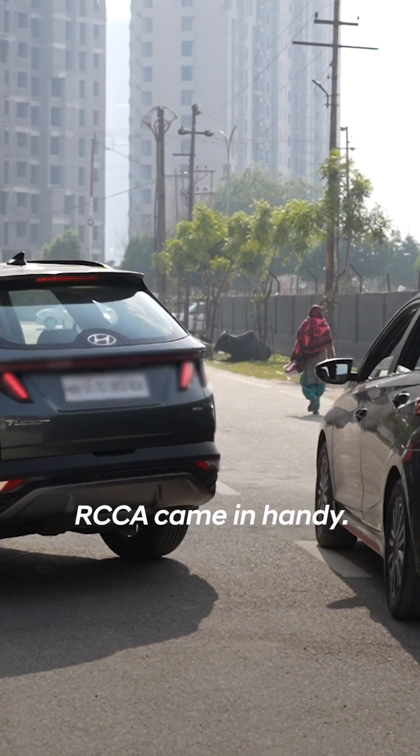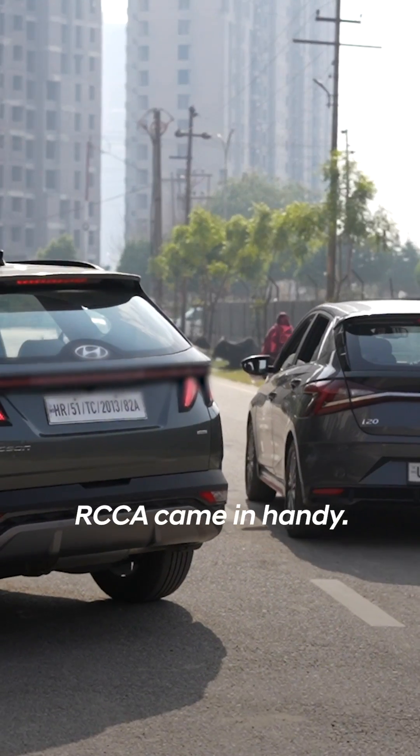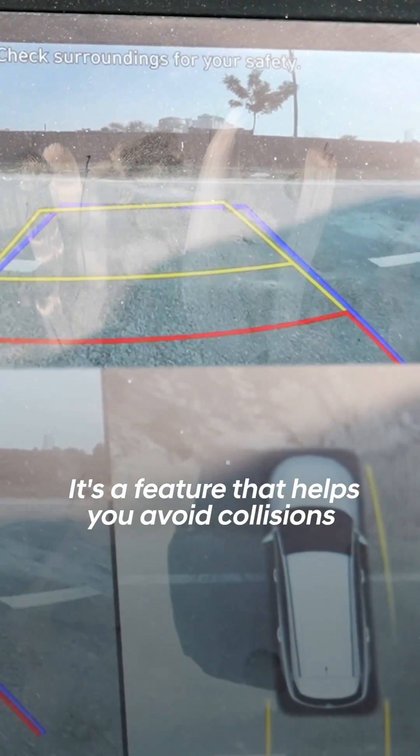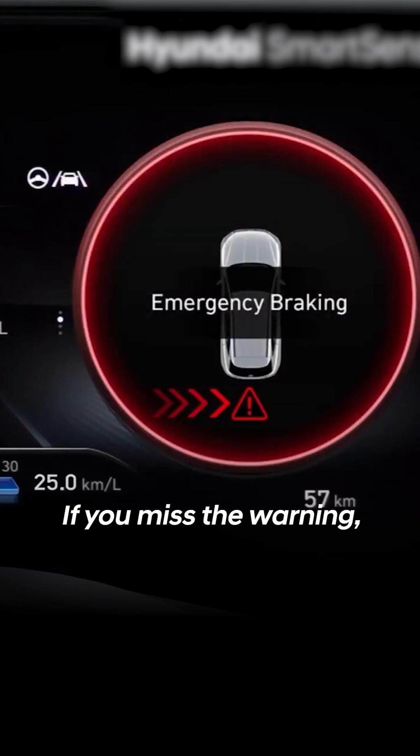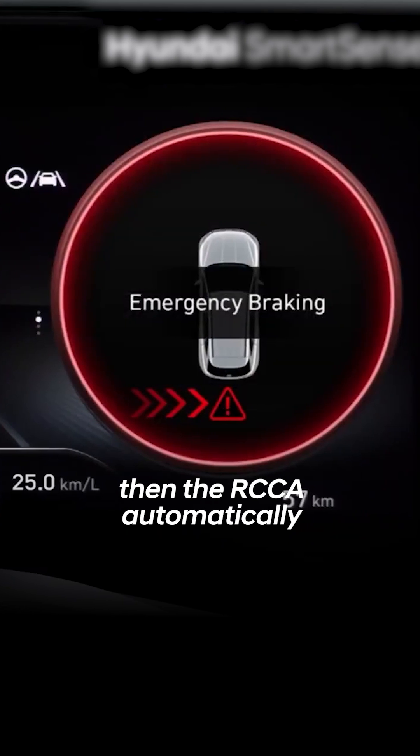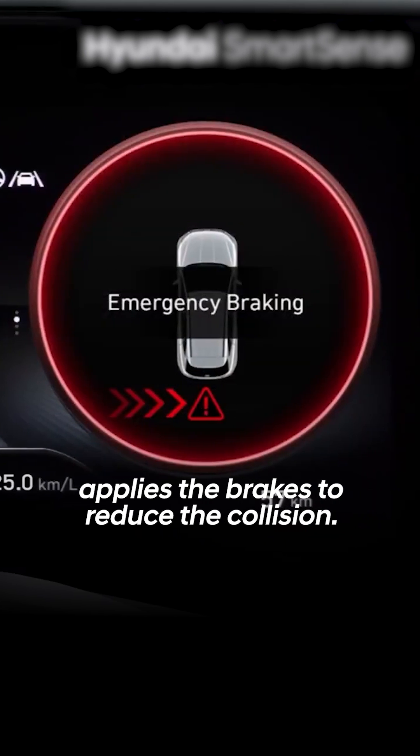the Rear Cross Traffic Assist or RCCA came in handy. It's a feature that helps you avoid collisions with oncoming traffic by giving a warning. If you miss the warning, then the RCCA automatically applies the brakes to reduce the collision.